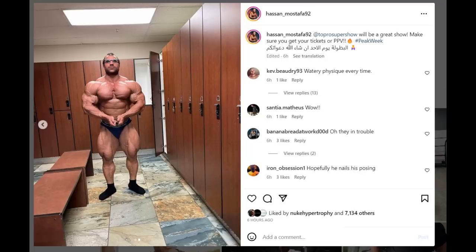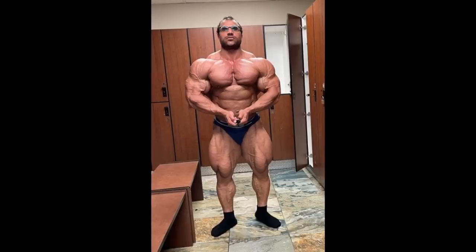This physique update of potentially the winner of this show, probably the favorite to win this show, Hasan Mustafa, who just looks nutty right now, who looks freaky as hell. I mean, look at him, look at his most muscular right here.